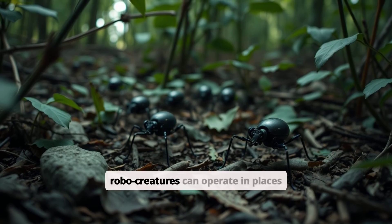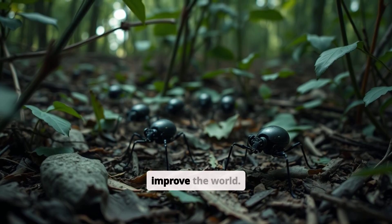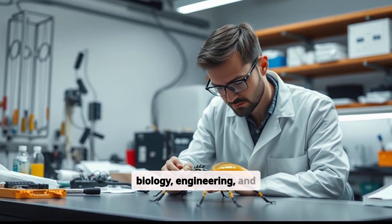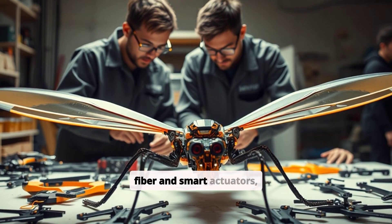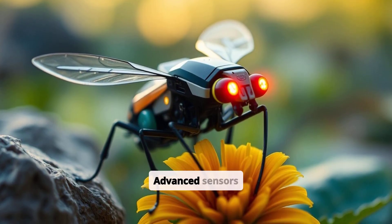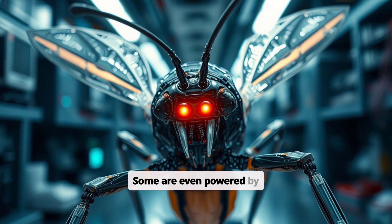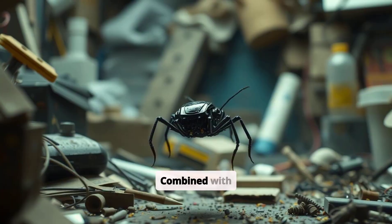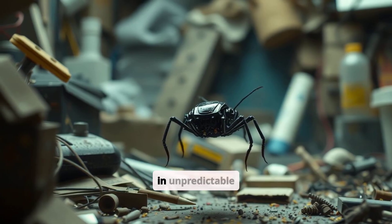These robo-creatures can operate in places where larger machines simply can't — an advantage that could save lives and improve the world. Making a robot insect involves combining biology, engineering, and materials science. Using lightweight materials like carbon fiber and smart actuators, engineers design robots that mimic the mechanics of wings or legs. Advanced sensors give them the ability to see and respond to their surroundings. Some are even powered by artificial muscles that contract and release like their organic counterparts. Combined with cutting-edge AI algorithms, these tiny machines can move intelligently in unpredictable environments, whether dodging debris or working in confined spaces.